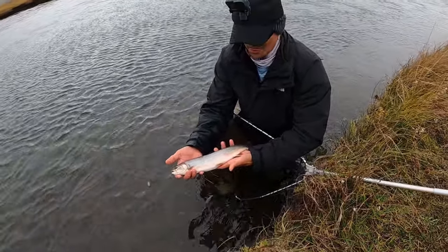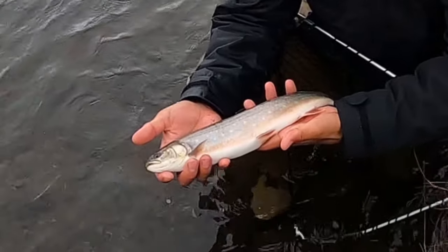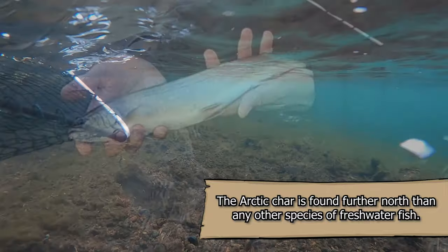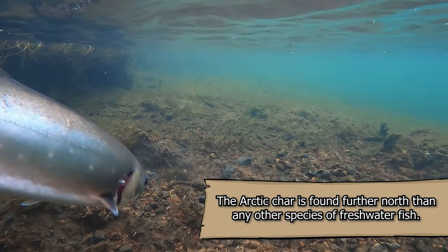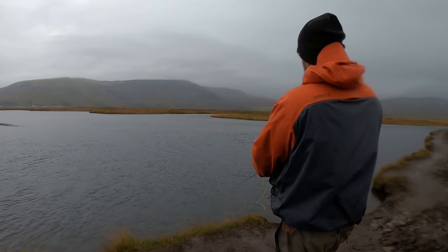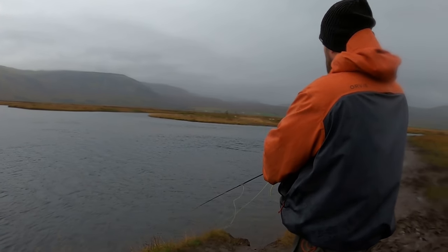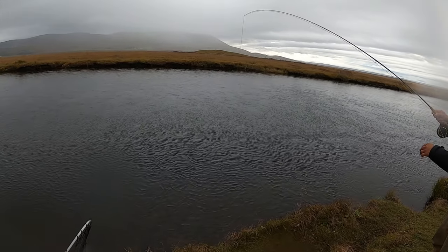Wow, wow, wow — oh, wow! Beautiful fish! Nice fishing. Wow, that's a good one.